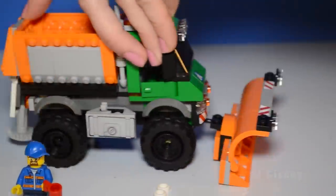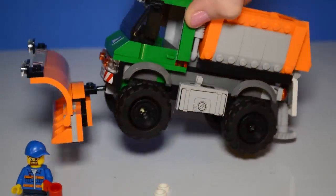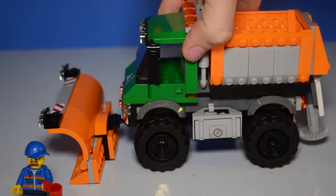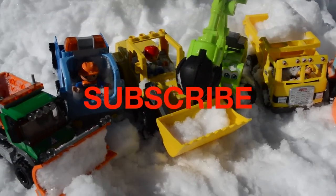The truck is really neat. It has a lot of details to it. It looks very realistic. Well, this was so much fun!